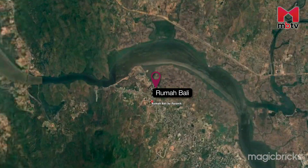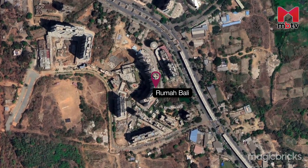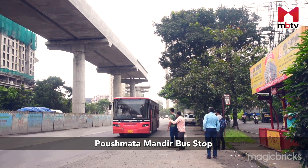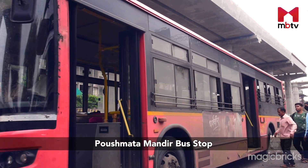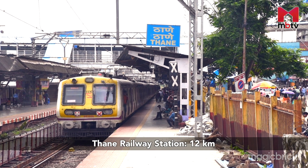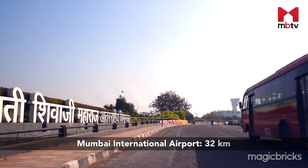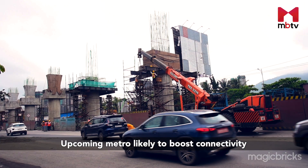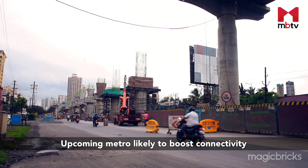Apart from the amenities, the neighbourhood and connectivity also play important roles in making life easy and comfortable. Rumah Bali is at such a strategic location that puts both the Eastern Express Highway and the Western Express Highway within easy reach of approximately 15 minutes. One of the major roads here is NH48. The nearest bus stop is Poshmata Mandir bus stop, where all central and local buses operate. Thane Railway Station is at a distance of 12 kilometres via Ghodbunder Road, and Chhatrapati Shivaji Maharaj International Airport is 32 kilometres, reachable in about an hour. The newly proposed Green Line 4 of the Mumbai Metro will provide better connectivity and means of transportation to this locality.